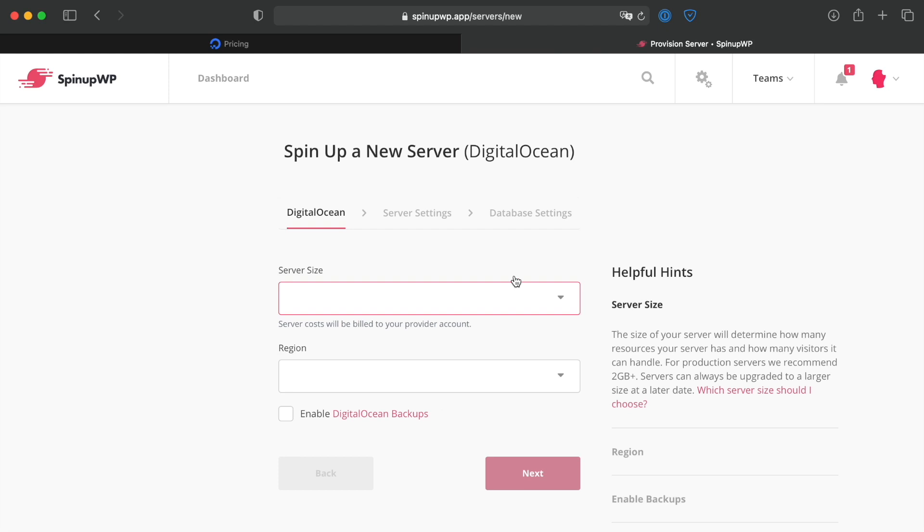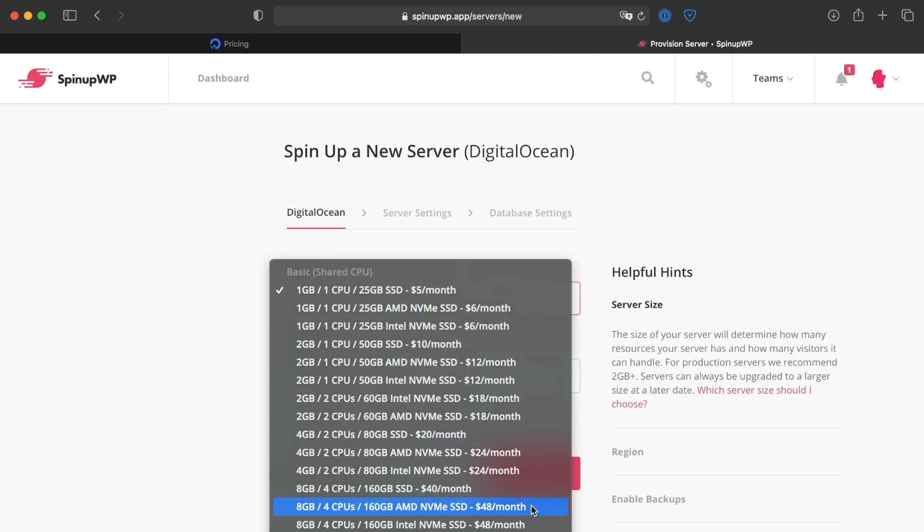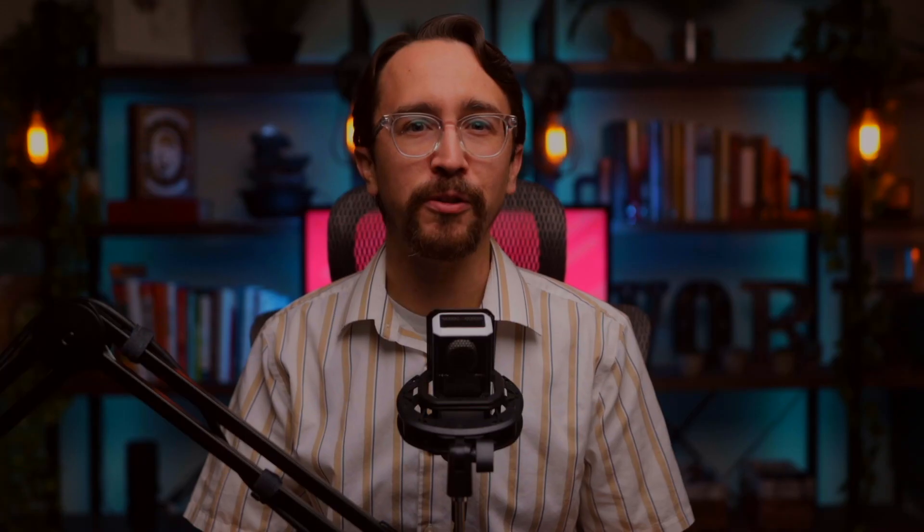For those reasons, it was a no-brainer that DigitalOcean would be the first server provider that SpinUpWP supports out of the box. This makes spinning up DigitalOcean servers via SpinUpWP super simple. Once you've added your DigitalOcean API credentials, just select the server's size and region and SpinUpWP handles the rest without you having to leave the SpinUpWP control panel.